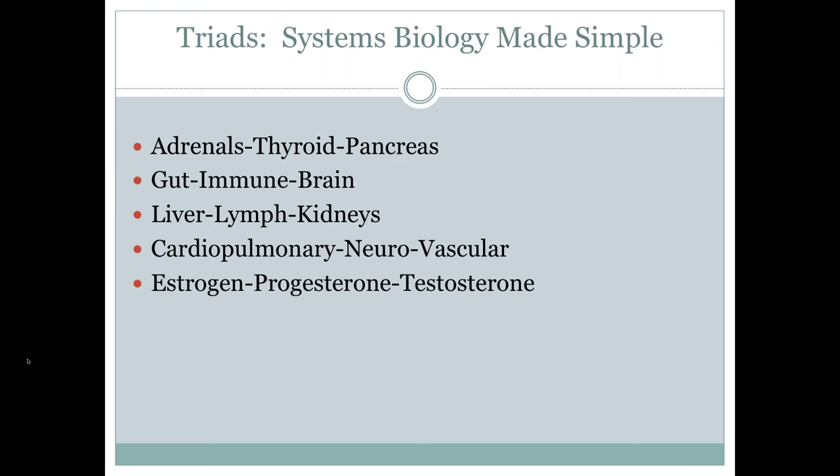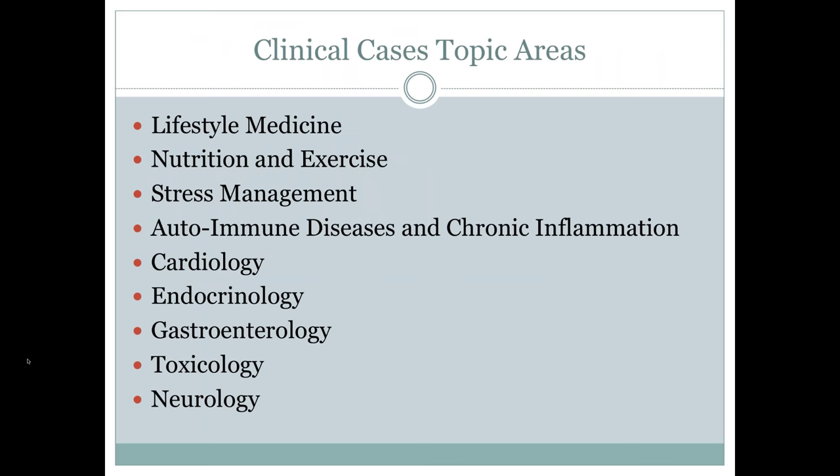We also break topics apart by medical specialties and clinical domains. We take a systems biology perspective but are also entrenched in traditional categories. Lifestyle medicine covers nutrition, exercise, and stress management. We then have specific sessions on autoimmune diseases and chronic inflammation, cardiology, endocrinology, gastroenterology, toxicology, and neurology — our foundational core topics that everyone sees in their practice routinely. We begin to tie these concepts together through the systems biology approach as well, so you get both the traditional silo-based approach and the systems-oriented perspective.